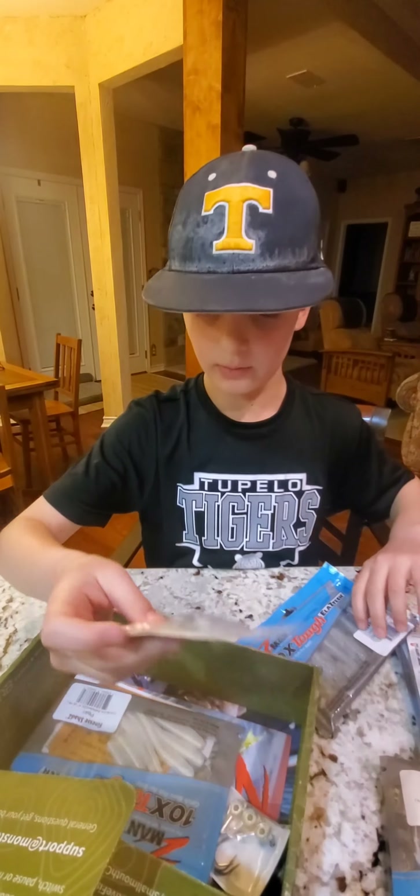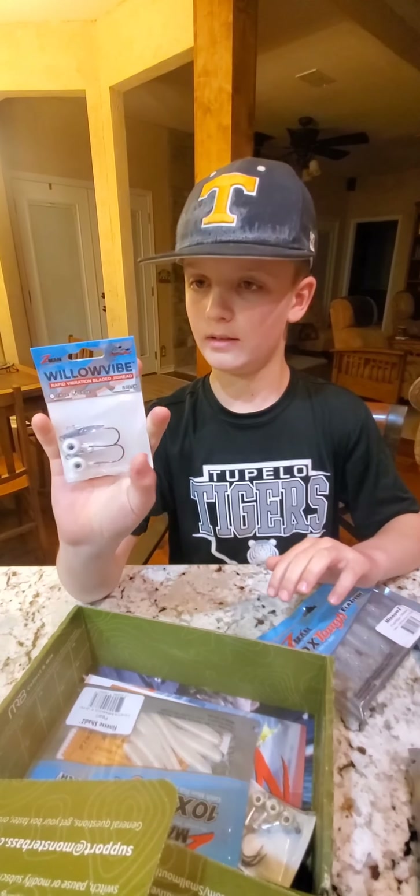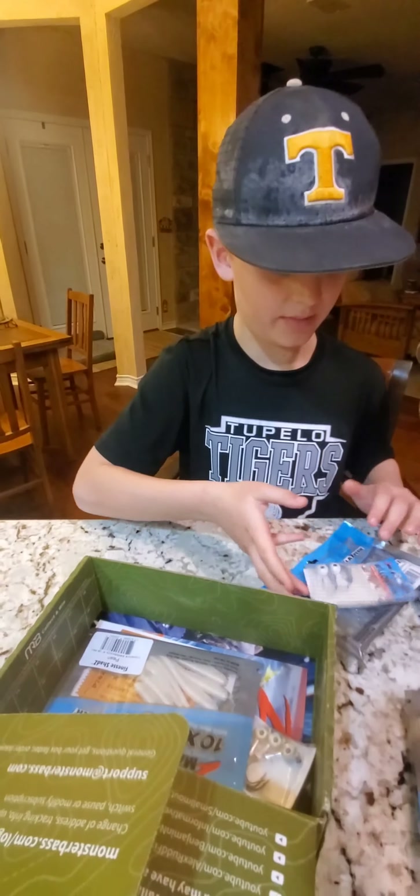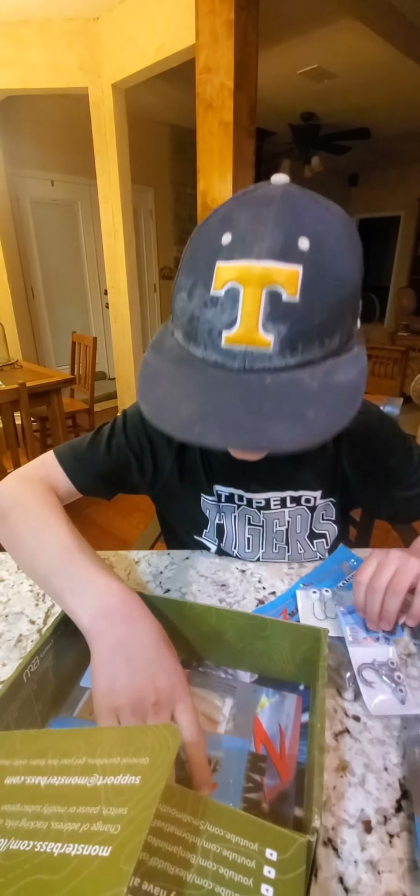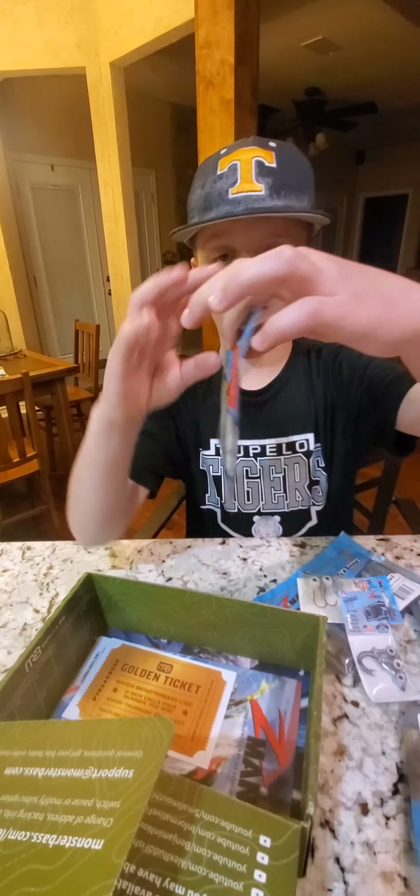We got some jig heads, a bunch of Z-Man stuff, some more jig heads, and then we have some finesse bait.